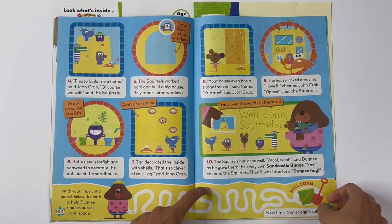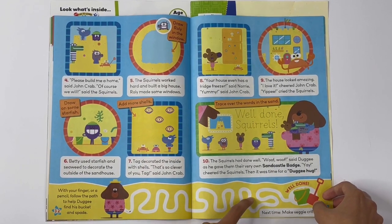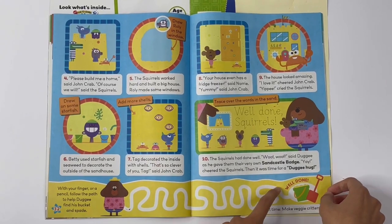Use a finger or a pencil to help Dougie find his bucket and spade. Not in that direction — we found them!